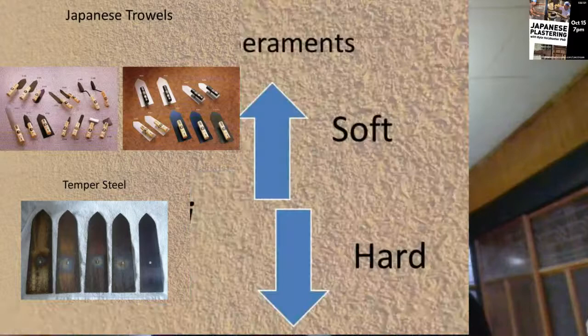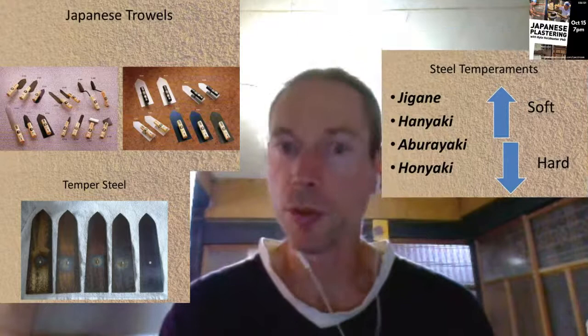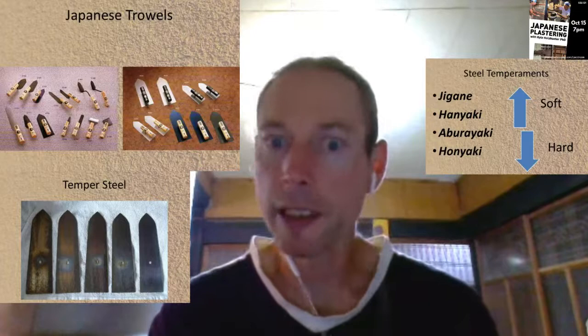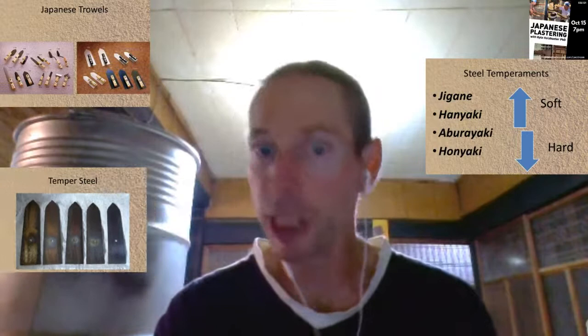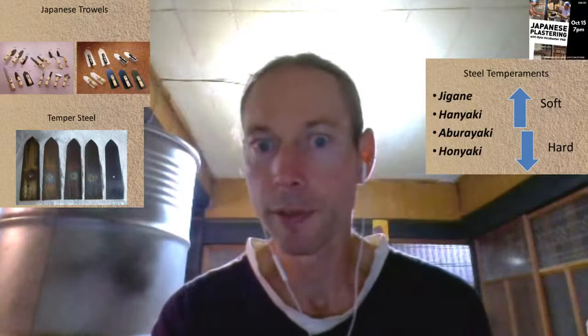The same skills used in laminating different metals together that sword makers used are now used for making Japanese blades, chisel and plane blades. The skills of tempering steels to add different qualities - that's incorporated into Japanese trowels. There are a number of different types of temperaments: hanyaki, aborayaki, honyaki - and different types of metals. Jigane iron is used for application trowels. As far as I know, Japan probably has the greatest variety of trowels of any plastering culture in the world.